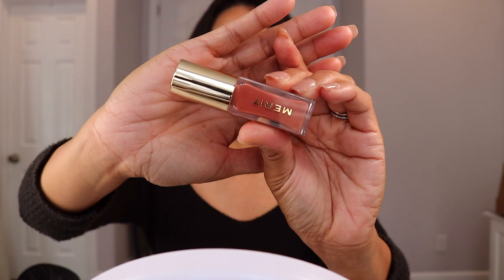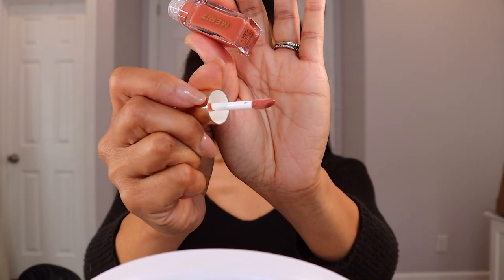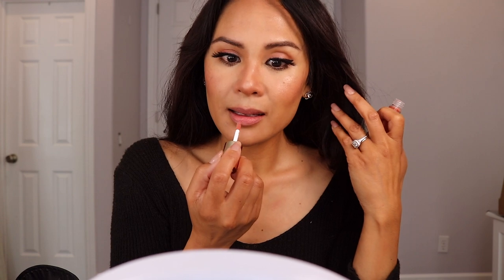Last but not least is their tinted lip oil. It was so hard to choose one color because all of them were beautiful, but I'm so happy I chose this one because it is definitely my lips but better. The packaging is so pretty and it's small enough to bring in your purse. I feel like it is the perfect nude color for my lips — and this is the finished look.